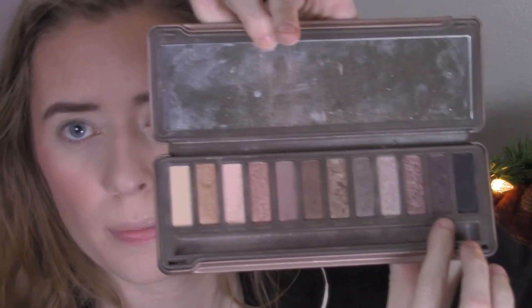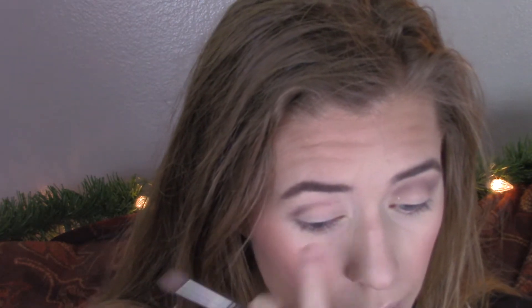For eyes I use the Thank Me Later eyeshadow primer by Elizabeth Mott — I also got this in Ipsy and it's really good. Then from the Naked 2 palette I use the one called Tease first, and then I go to the one I use for my eyebrows, which is Busted. I'm just blending this out. I don't know why I can't speak when I do my eyes.